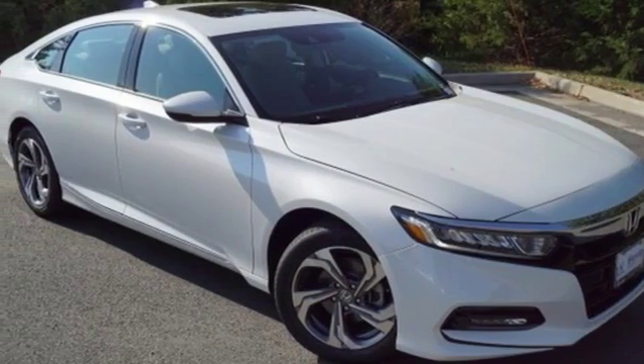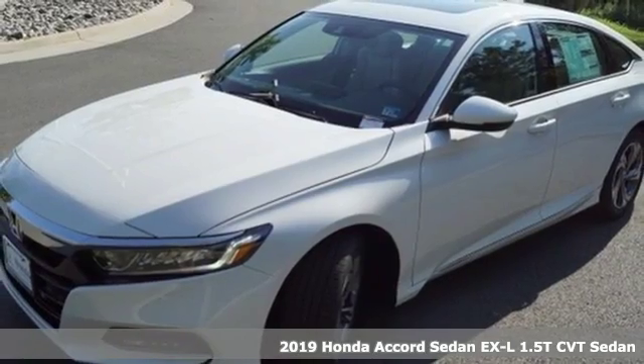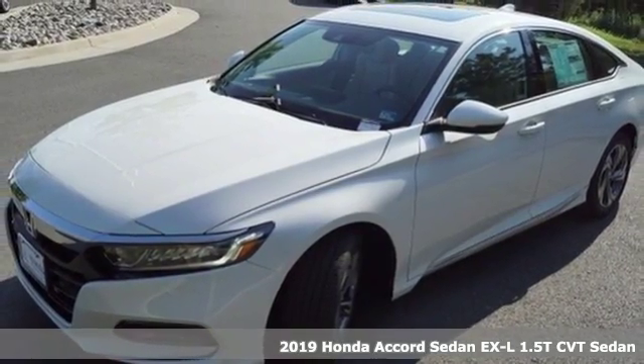It's a new 2019 Honda Accord Sedan. Honda made no compromises with this luxurious and practical Accord.